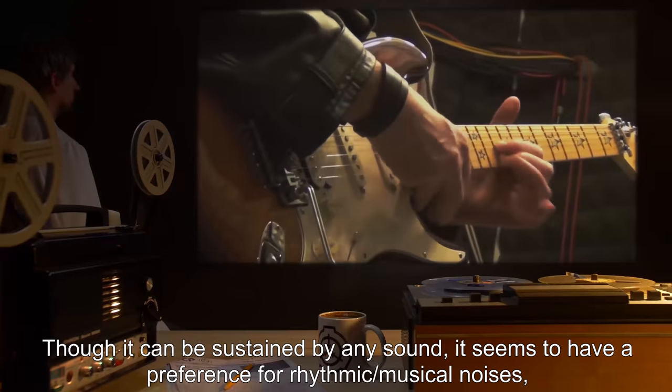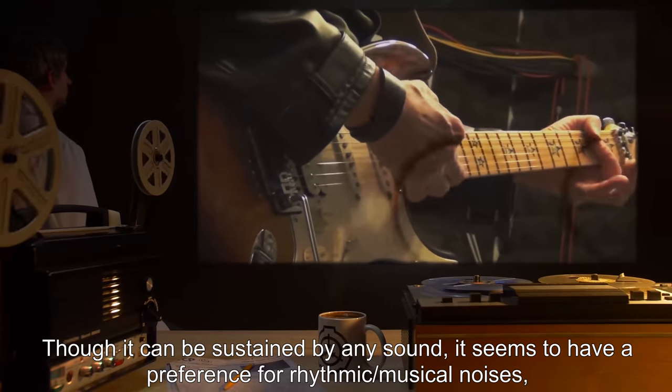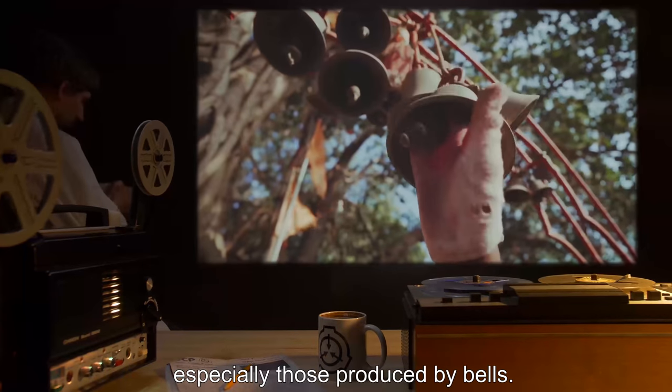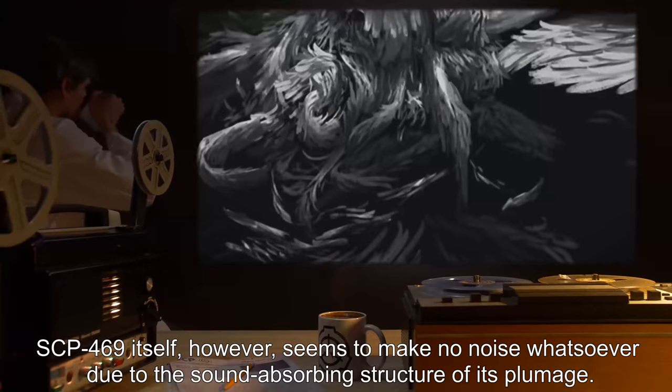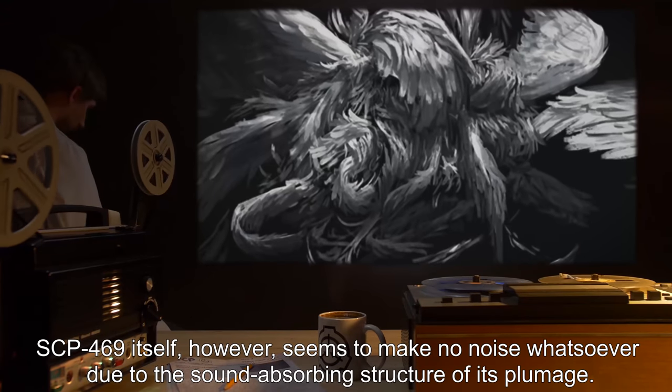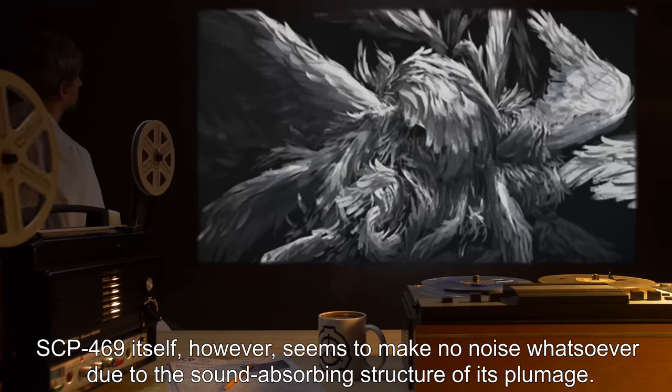Though it can be sustained by any sound, it seems to have a preference for rhythmic or musical noises, especially those produced by bells. SCP-469 itself, however, seems to make no noise whatsoever, due to the sound-absorbing structure of its plumage.